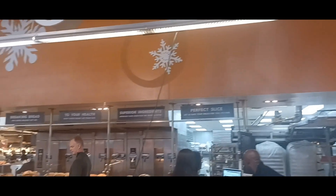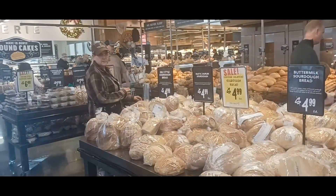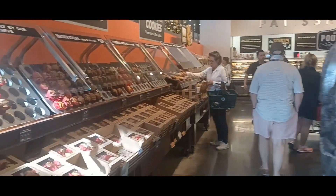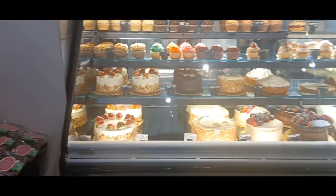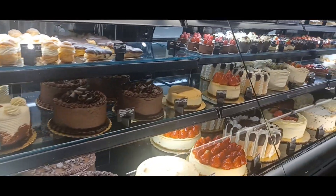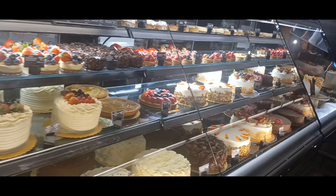And this is the bakery section. It is huge. Hey, Central Market! They got all kinds of breads and cakes and pies and goodies in here. Everything. Look at all that delicious cake, oh my goodness. That looks so delicious.